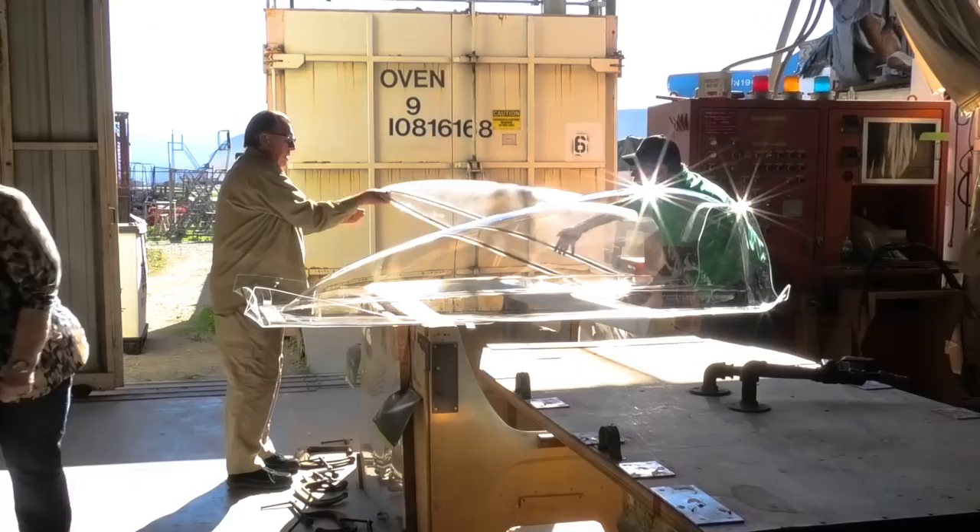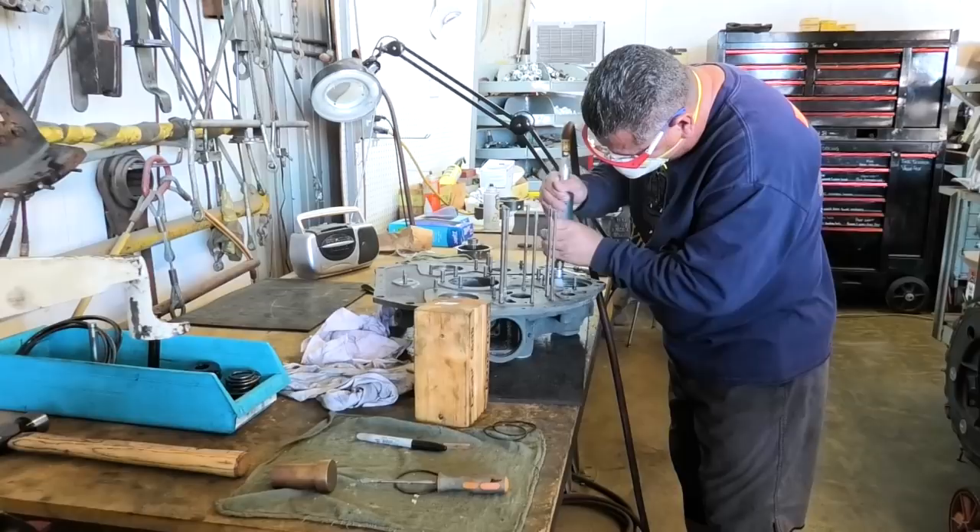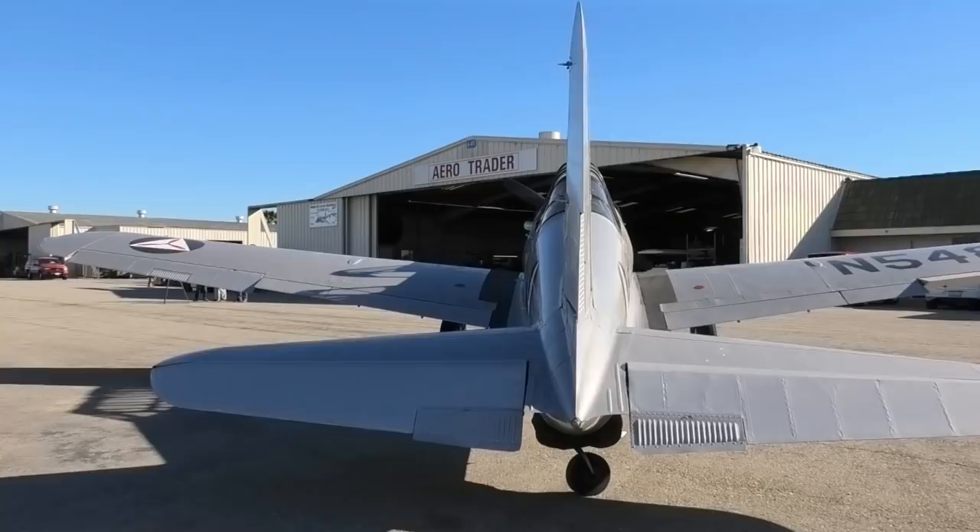AeroTrader restores World War II airplanes, sells parts, makes plexiglass, overhauls engines, and we've been in this business for about 40 years now. Jim Irwin came to us asking if we'd be interested in doing this airplane for him. We talked about it, and ultimately had it disassembled and trucked out here to our shop, because he wanted us to do the restoration — whatever work it was going to take to get the thing safe to fly.